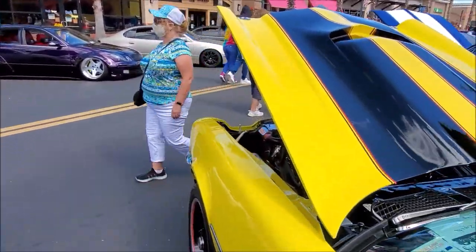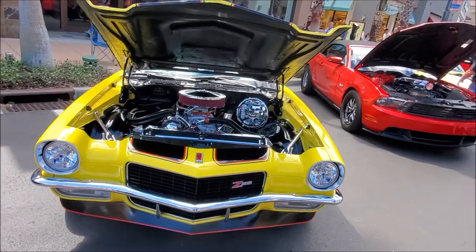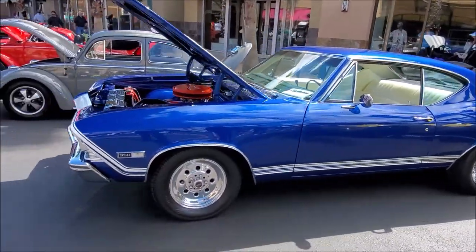Nice car. The only thing about these cars in today's time is that they're so big and heavy. If you're not used to driving these cars — the newer generation is not used to driving heavy cars — this car will get you. Now this is a Chevelle — my uncle used to have one in Puerto Rico.